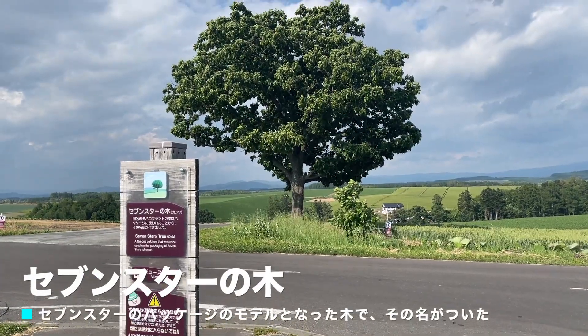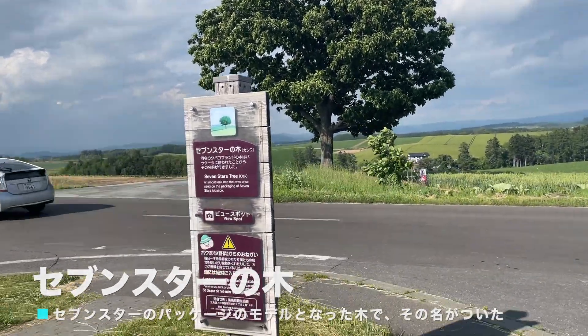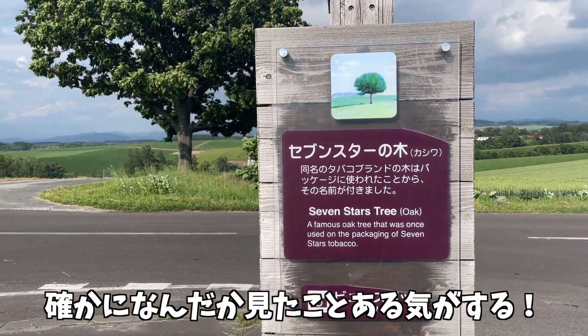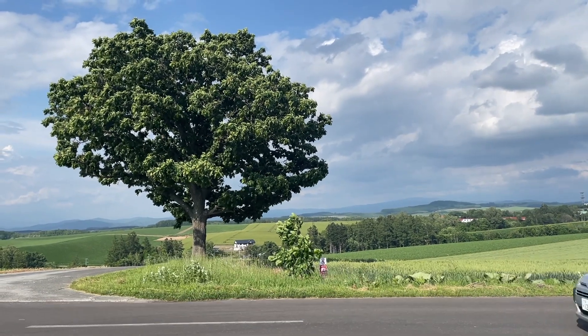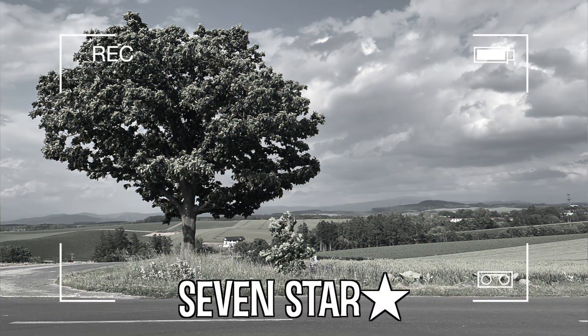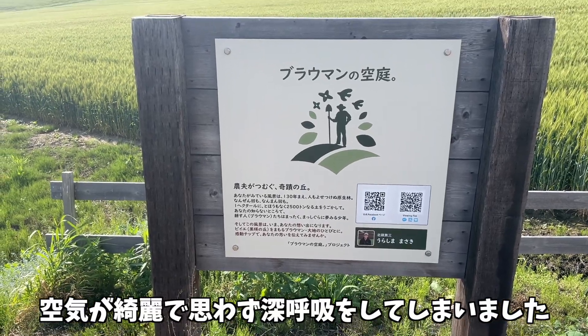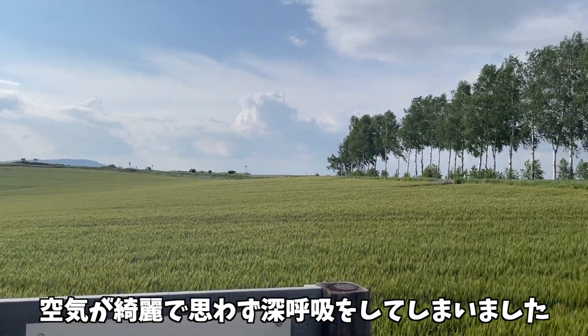次の目的地に行くぞー！レッツゴー！セブンスターの木にやってきました。確かになんだかタバコのパッケージで見たことあるような気がする。この周辺は空気が綺麗で、思わず深呼吸をしてしまいました。